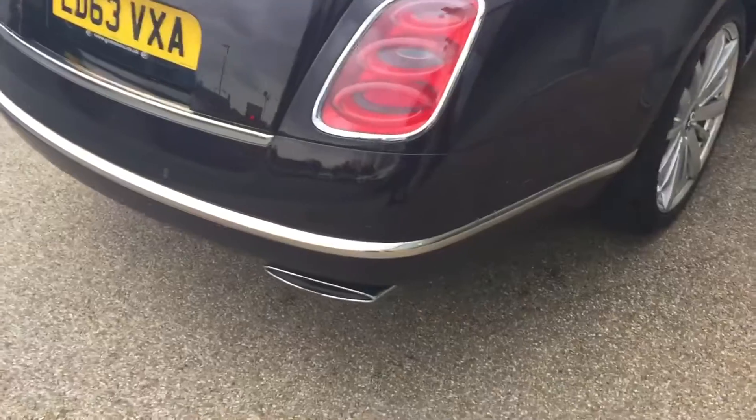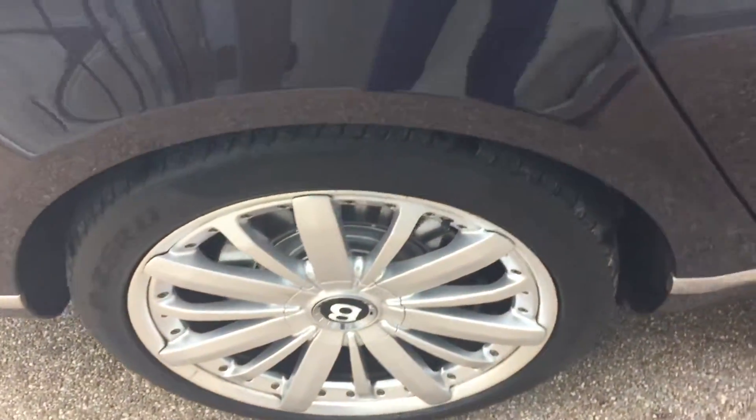It does look good from every angle, does this Bentley. All the way around, as you can see, the alloy wheels and the paintwork and all the exterior are in really nice condition.